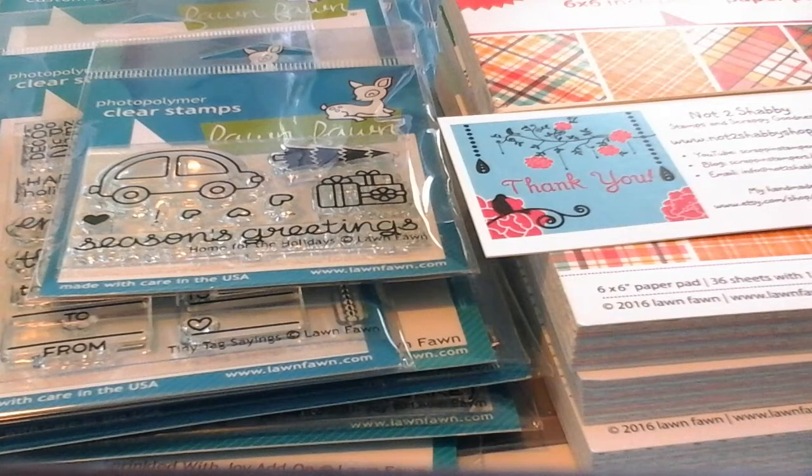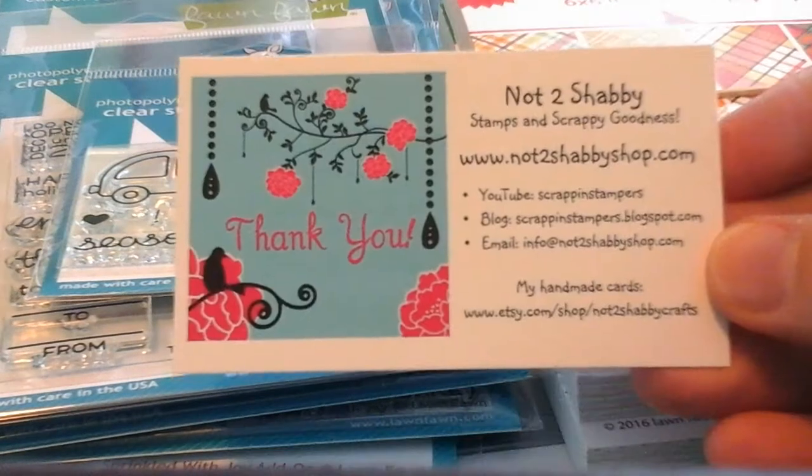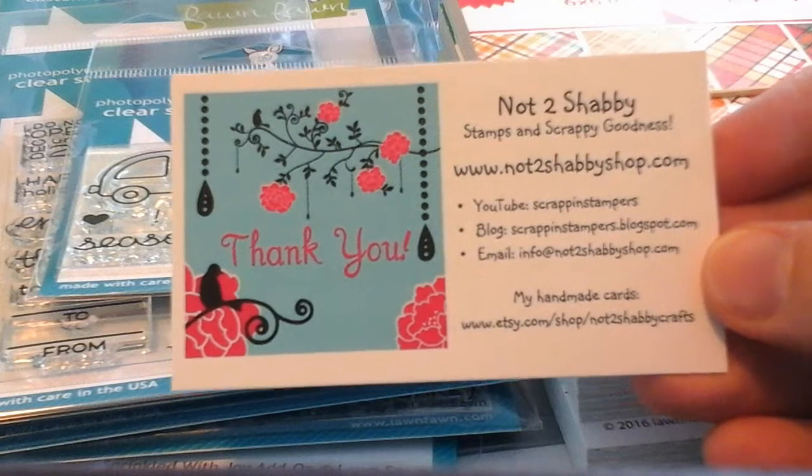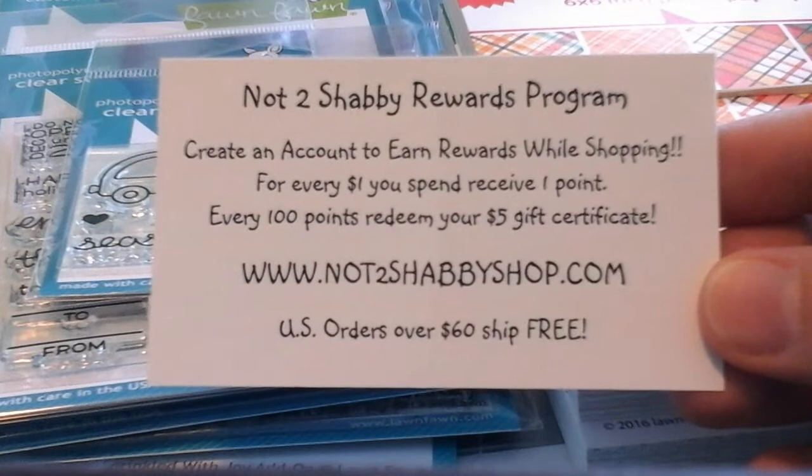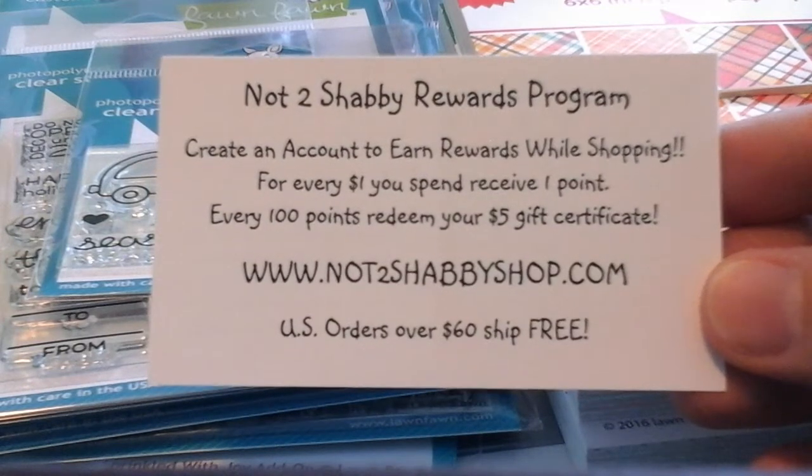Hi everyone, I have a haul to share with you today. This is the Lawn Fawn new release. The entire release was so nice and I picked out my favorites. I pre-ordered my items from Jamie's shop and if you're in the US you can get free shipping from her. In Canada the shipping is very reasonable and she's very fast to get it out.